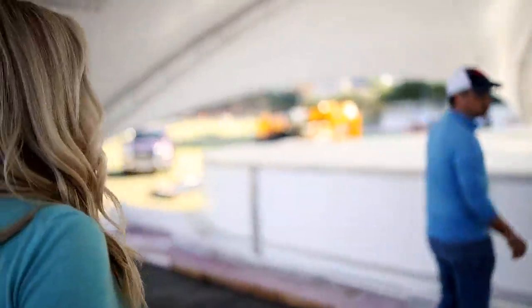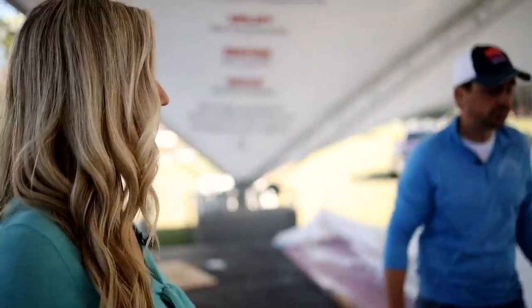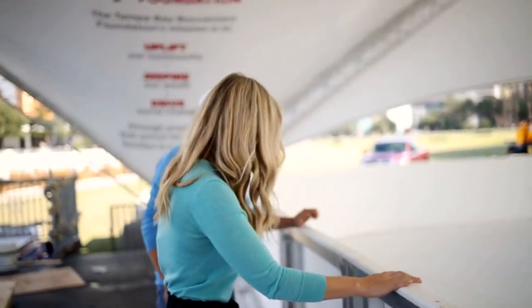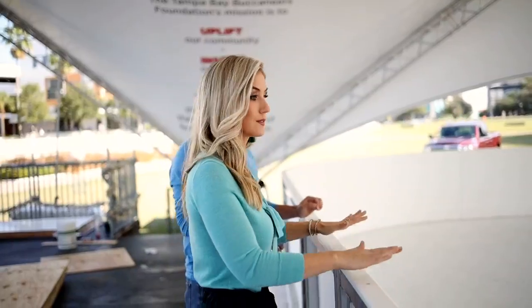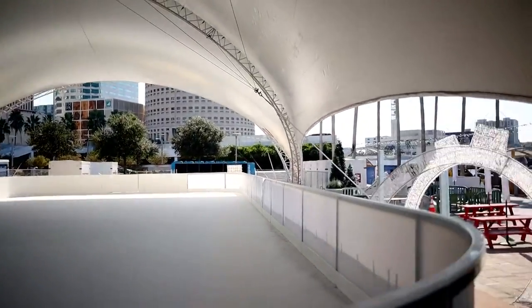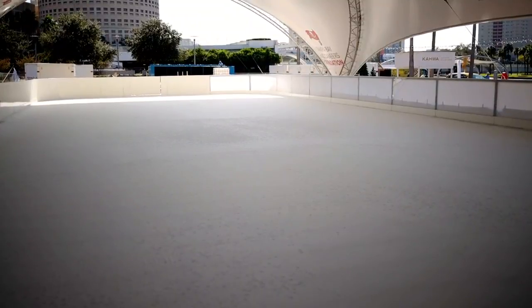This is quite the ice rink — and it's cold too! We have a large chiller on the end of the ice down there. You can see these coils here run all the way through.